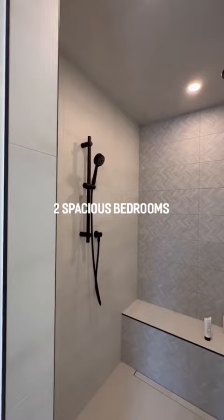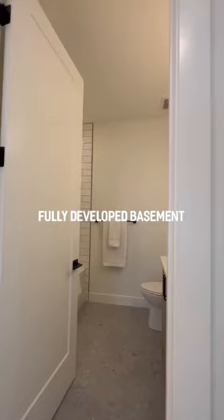To complete the upper floor are two other spacious bedrooms, a four-piece bath, and your laundry room. With over 1,800 square feet and a fully-developed basement, you can call Killarney your next home.